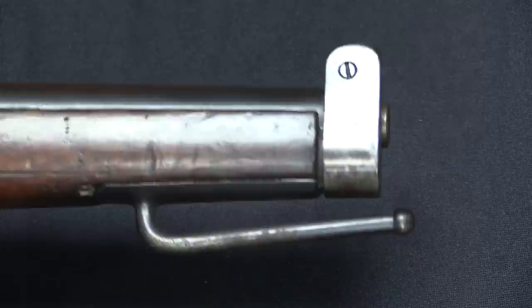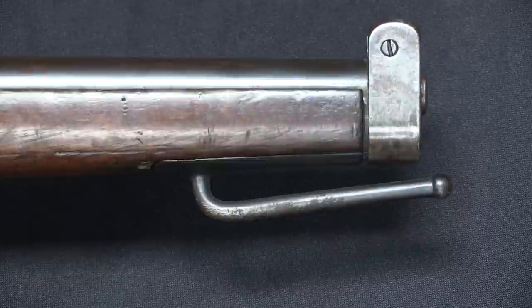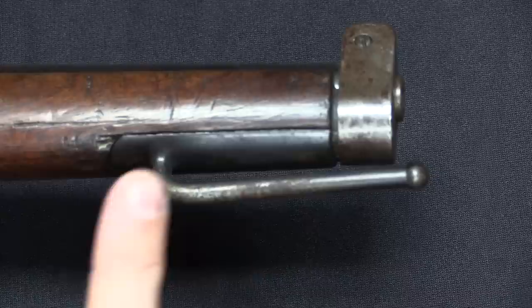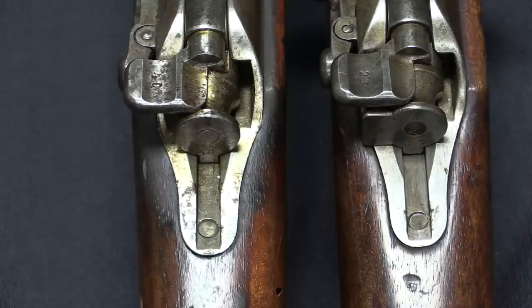The one feature that actually differentiates a Gewehr 91 from a Karabiner 88 is this stacking rod under the muzzle. You can see how that would be a problem if you were trying to throw this thing into a scabbard. However, it gives the artillery and other troops an easy way to stack the rifles. Unfortunately, it's not uncommon to find these guns sporterised and people having cut those things off, which is really unfortunate.